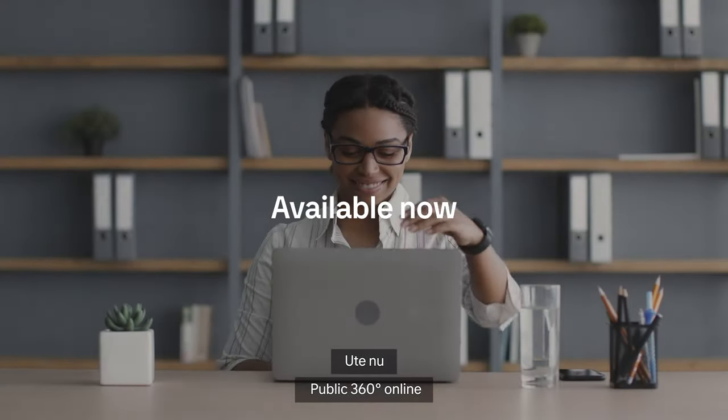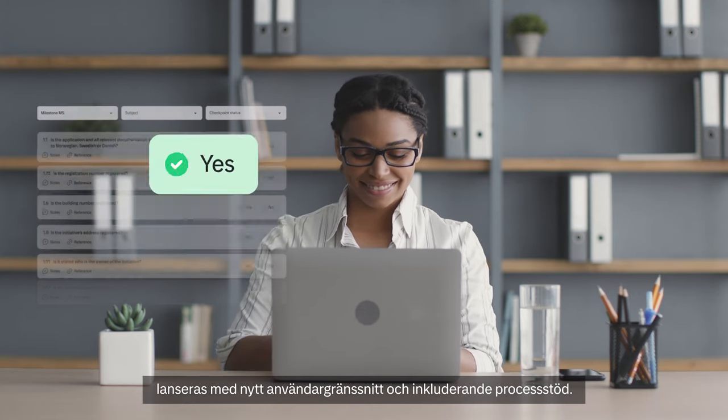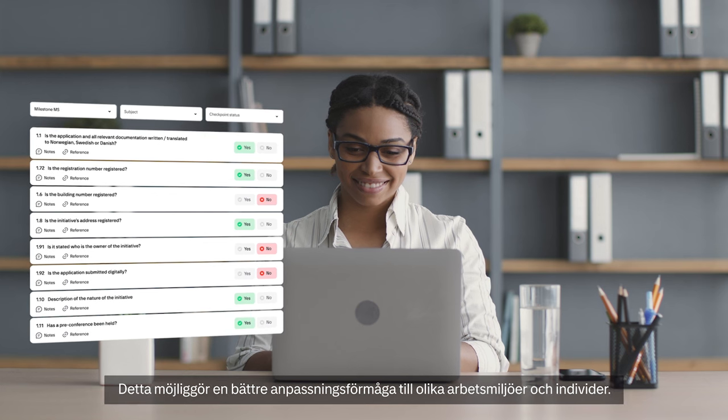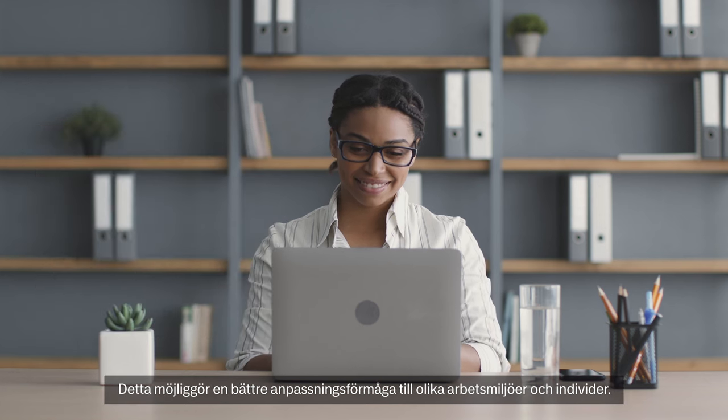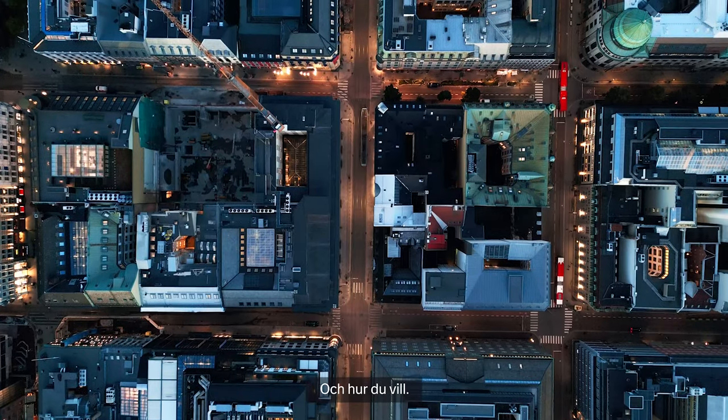Our new release of Public 360 Online will introduce our new design for the user interface and our inclusive process support, ensuring adaptability to diverse work environments and individuals. It enables you to work from wherever you like, how you like.